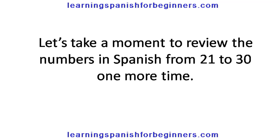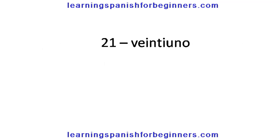Let's take a moment to review the numbers in Spanish from 21 to 30 one more time. 21, veintiuno. 22, veintidós. 23, veintitrés. 24, veinticuatro. 25, veinticinco. 26, veintiséis. 27, veintisiete. 28, veintiocho. 29, veintinueve. 30, treinta.